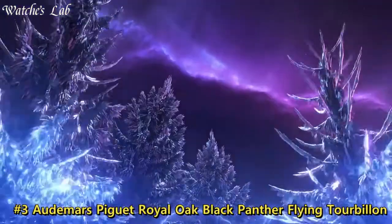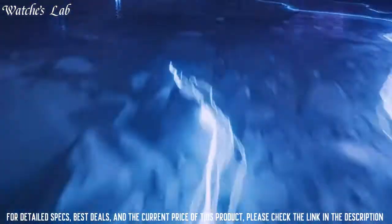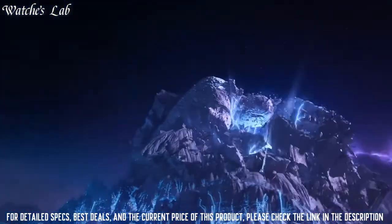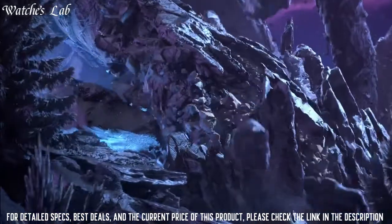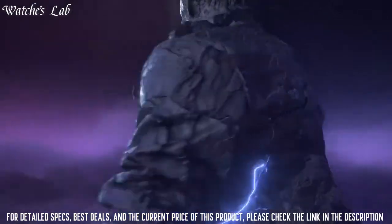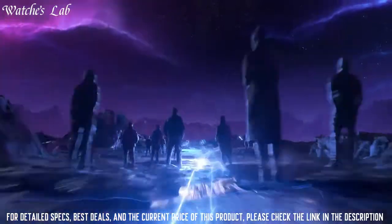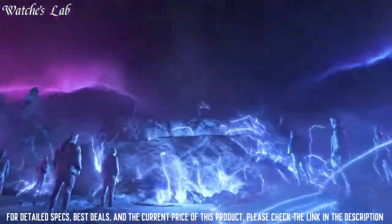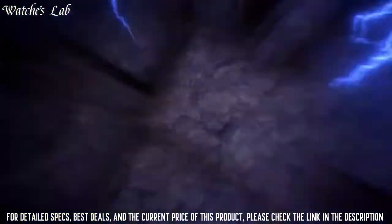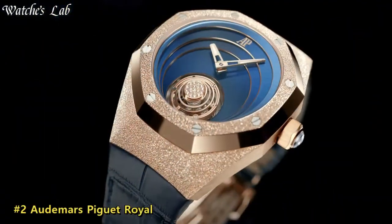Number 3. Audemars Piguet Royal Oak Black Panther Flying Tourbillon. Stainless steel case with a stainless steel bracelet, fixed stainless steel bezel, black dial with luminous hands and index hour markers, minute markers around the outer rim, analog dial type, luminescent hands and markers, date display at the 3 o'clock position, automatic movement with a 60-hour power reserve, scratch-resistant sapphire crystal.